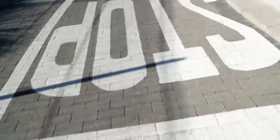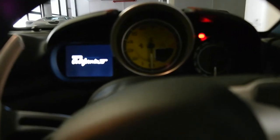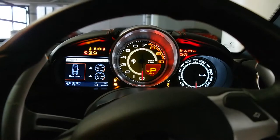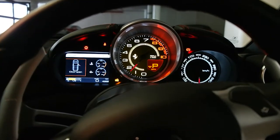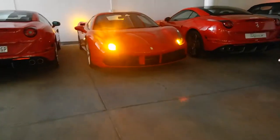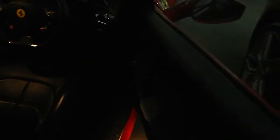Those 355s are the coolest things ever. Cali T. The 488. Hello, beautiful. This car is... you won't know what a 488 is like until you drive one. And when you do, thank me. Because it is one of the coolest cars ever.